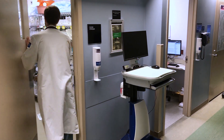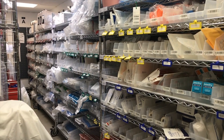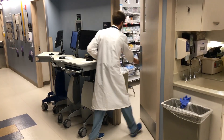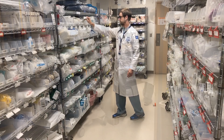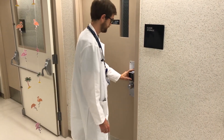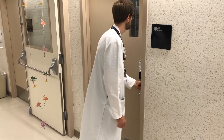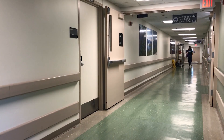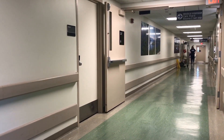Here is a supply closet to obtain all supplies for required procedures in pod 1, another in pod 2, and one in pod 4. This is a call room to get some rest.